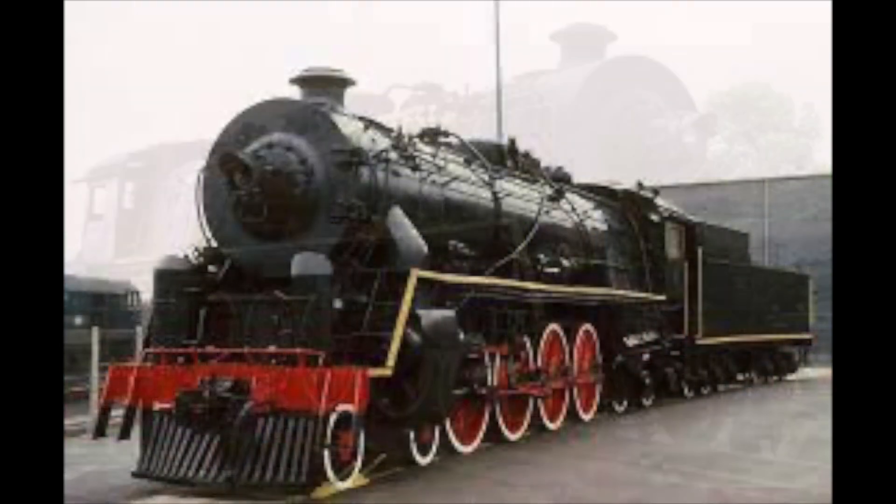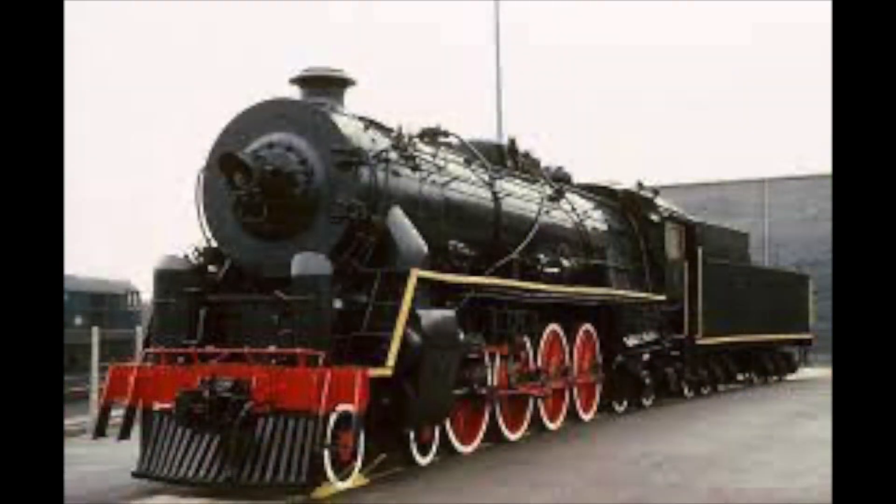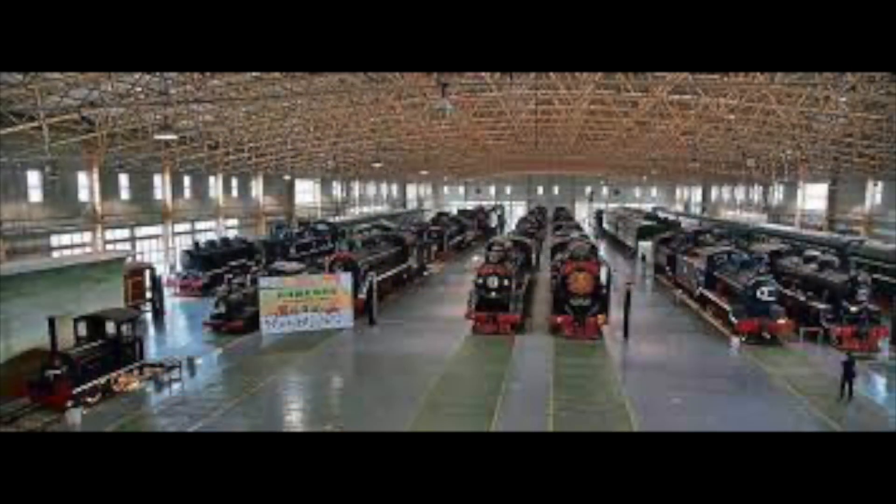The engine was eagerly received in 1981 and restored back to its prime for display in 1983. Out of the 24 builds, only two now survive. KF No. 7 is safe in York, while its brother is preserved for the nation at the Beijing Railway Museum.